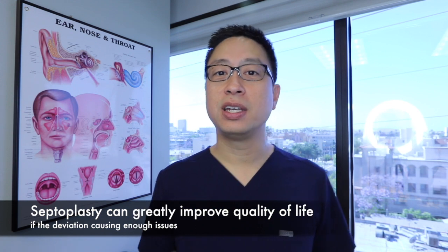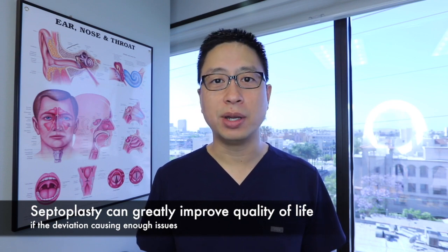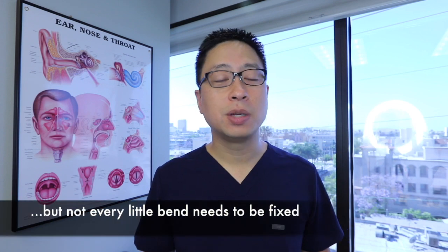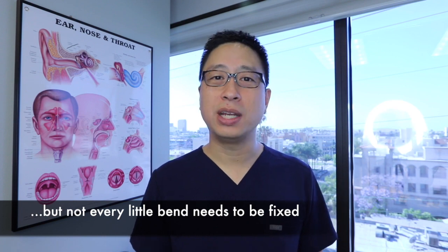If somebody's having enough issues from their septum, straightening it out is pretty straightforward and easy. And once it's straightened, you're generally going to be breathing a lot better and it makes a huge difference in your quality of life. But we also see plenty of deviated septums that are mild enough that they're not even really causing much problem — you don't have to straighten every tiny little bend. I hope this short summary about the nasal septum was helpful. If you have any additional questions, please leave them in the comments below.